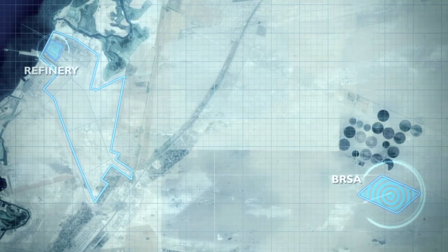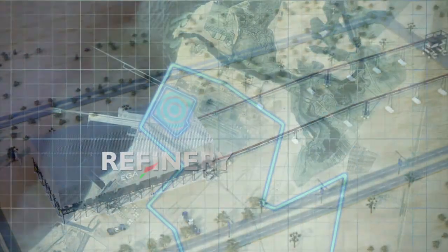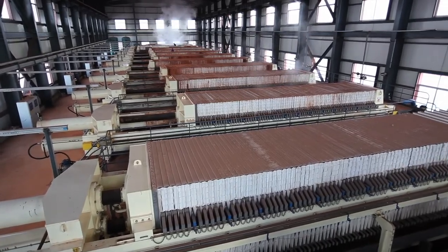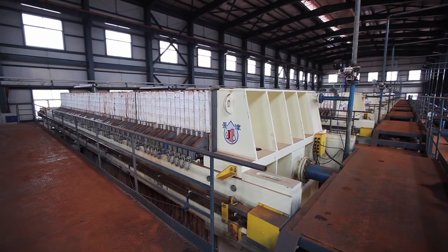The Shaheen refinery will produce as a by-product 2.5 million tons of bauxite residue. EGA has selected press filters for reducing the moisture content of the bauxite residue, which allows transport of the by-product by truck.